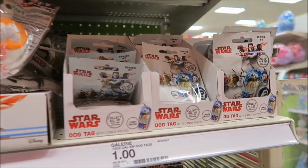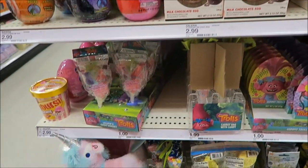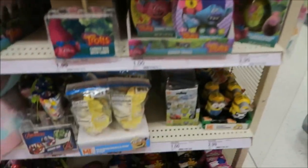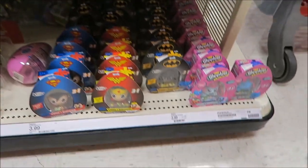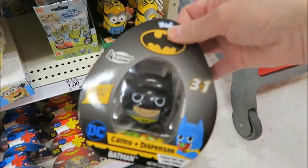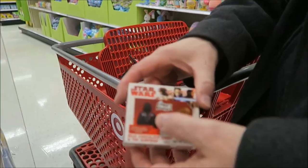These are Star Wars — they're dog tags, Star Wars dog tags. Peppa Pig egg — find your favorite character. Yoda. They have Minions dog tags. Look at these character candy dispensers — they have a Batman candy dispenser, a Superman one, Wonder Woman. These are eggs with a toy in them — like Kinder eggs. Yeah, that's cool.